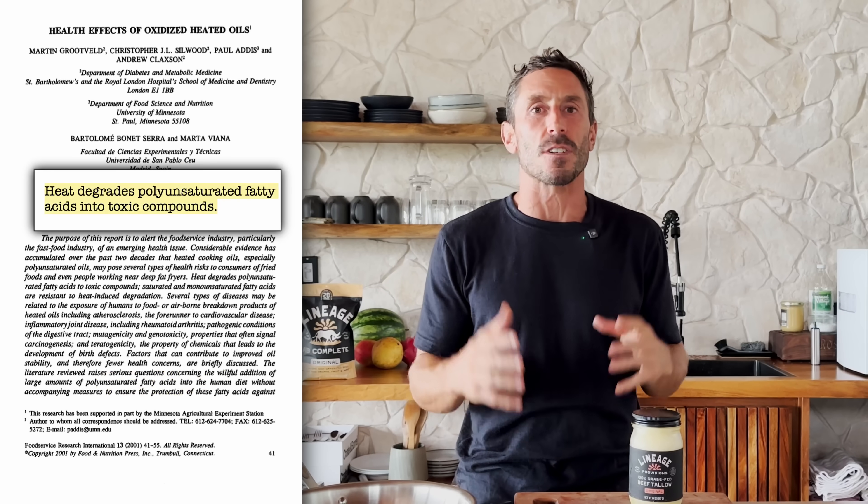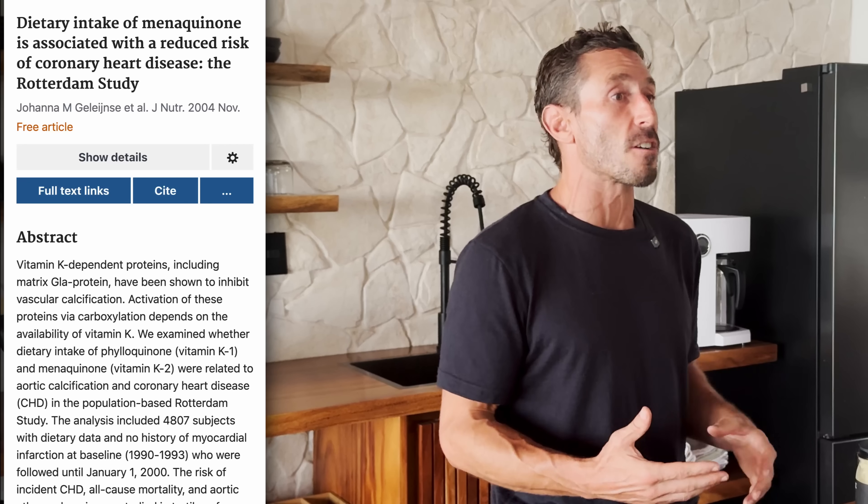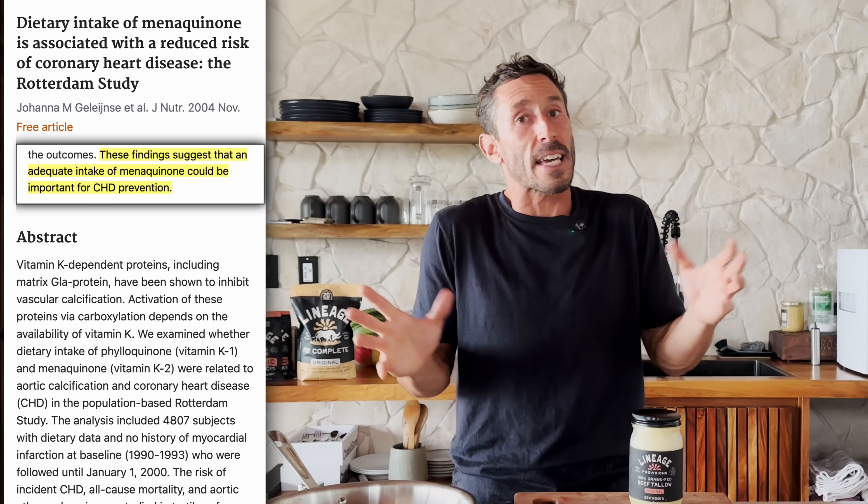If you need to heat something, use a stable fat like tallow. Tallow is rendered beef fat and because it comes from cows — preferably grass-fed cows — it's full of good nutrients for humans. Tallow contains fat-soluble vitamins like vitamin A, vitamin E, and vitamin K2, which are consistently associated with improved cardiovascular outcomes in trials like the Rotterdam Trial.